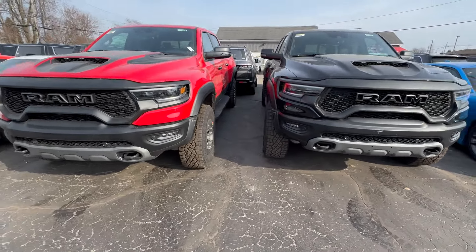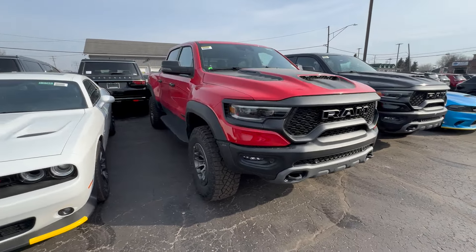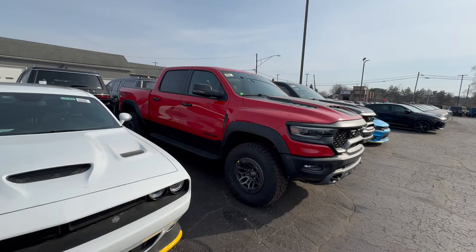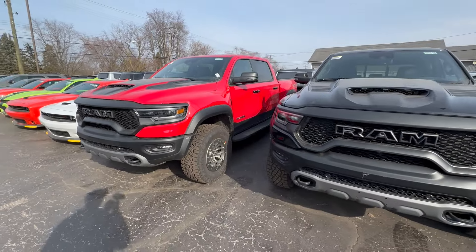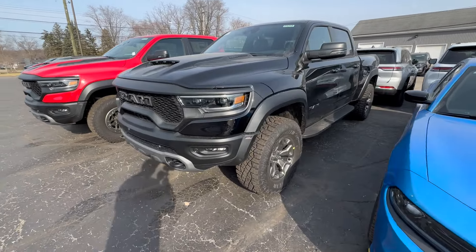Both of these trucks are almost $125,000 MSRP — not cheap, not for the faint of heart. It's going to be interesting because one day I bet these things will be worth a ton of money. So if this is something you're interested in, I'd highly recommend reaching out to the Championship Ram dealership in Brighton, Michigan to snag one of these two.